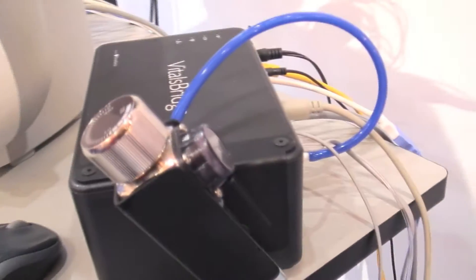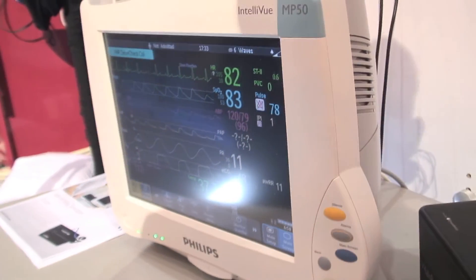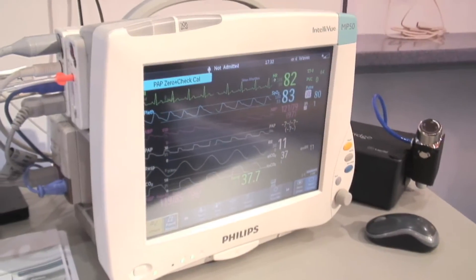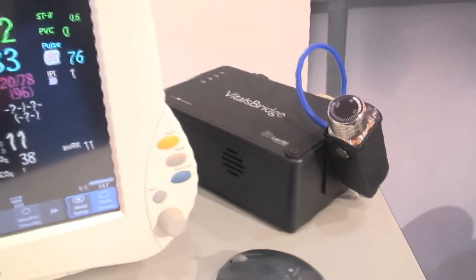Laerdal also showed off a new hardware innovation in the form of this small black box called VitalsBridge, which makes it possible to hook up specific models of Philips or GE healthcare clinical patient monitors directly to your SimMan 3G or SimMan Essential. VitalsBridge really does increase the fidelity for Laerdal customers operating simulation in their professional care environments.